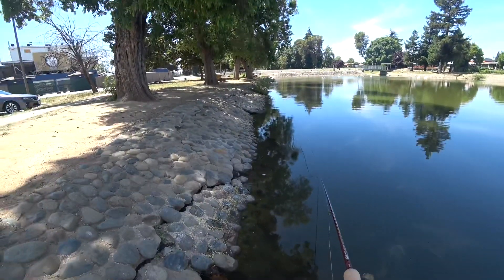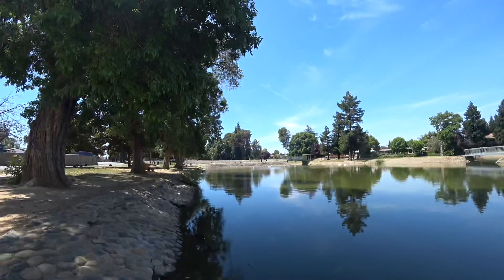Wow, a really nice 60-foot cast there, which is impressive with this wind-resistant fly.